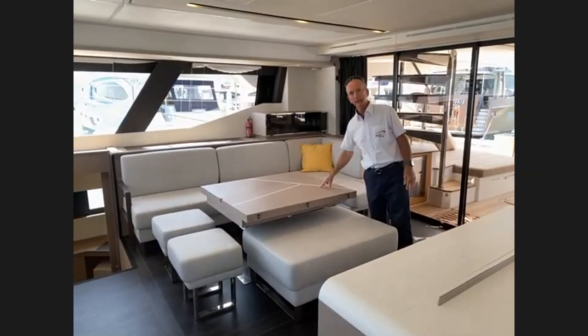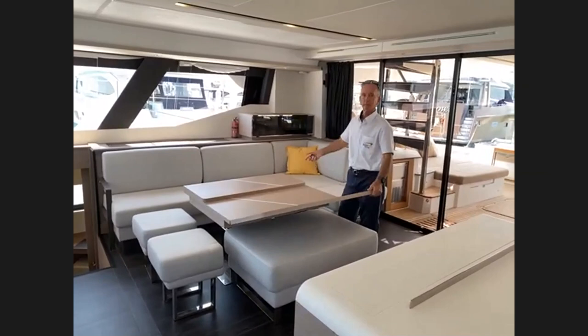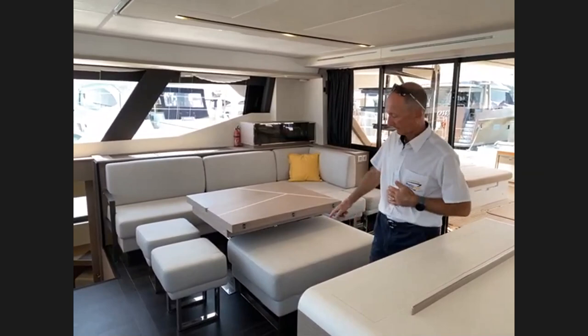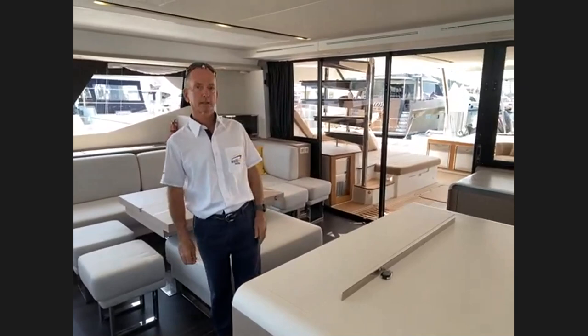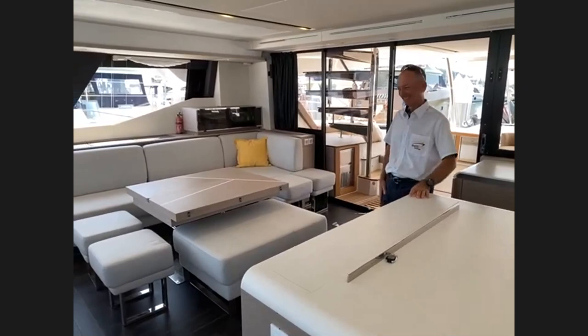This table is electrically operated from the nav station and can be either a coffee table or a large dining table that turns around — you can fit eight people in here without a problem. The stools and seating units are all factory standard with this table. If you don't have the folding teak chairs out in the cockpit you can easily bring these stools outside — there are plenty of them.